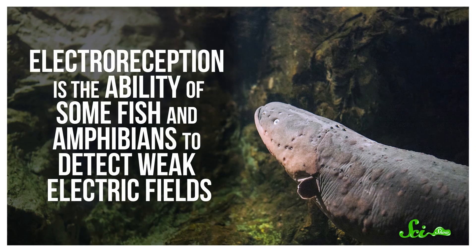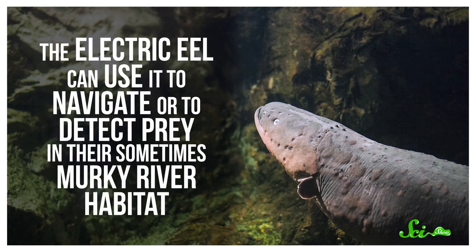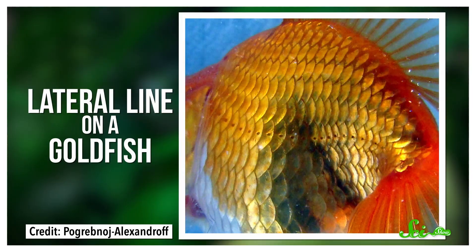Another ability we lost during evolution is electroreception — the ability of some fish and amphibians to detect weak electric fields. The electric eel, for example, can use it to navigate or detect prey in their sometimes murky river habitat. You can even see the organs responsible for it in the lateral line on some sharks and fish. While not super common today, it's found in a wide array of different lineages, suggesting it might have also been a trait found in very early vertebrates.